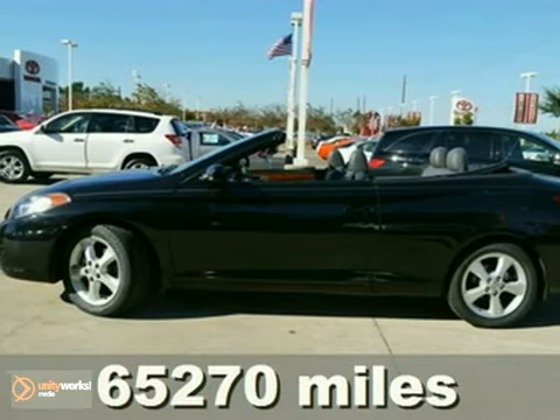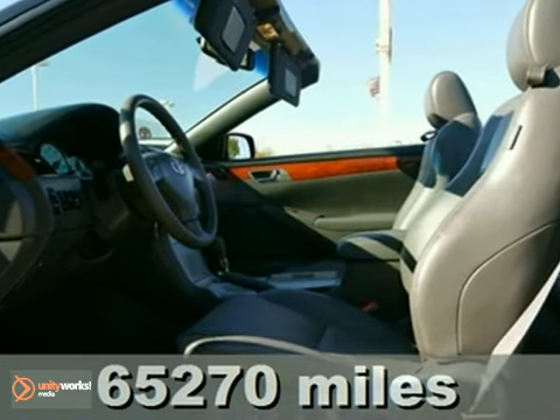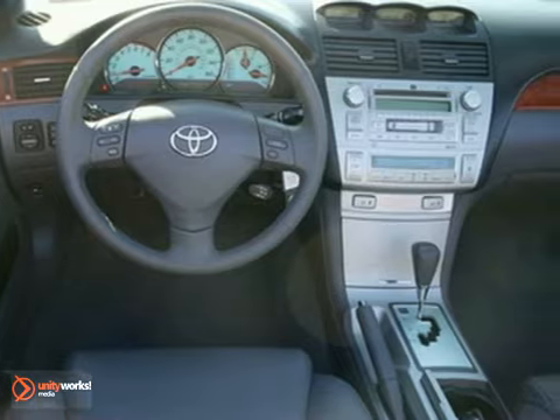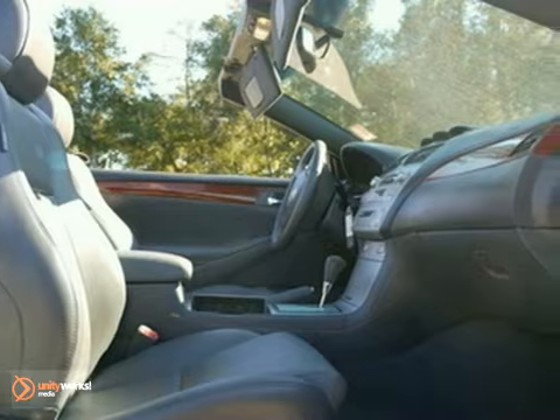Here's a 2006 Toyota Camry Solera. Inside, you'll find spacious accommodations, a multi-speaker stereo sound system with CD and steering wheel controls, power windows with one touch open for the driver, dual power mirrors, numerous storage compartments, and much more.